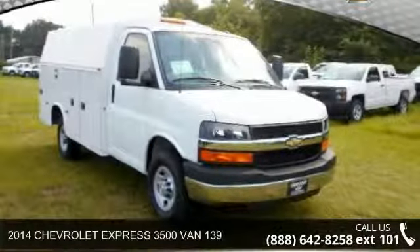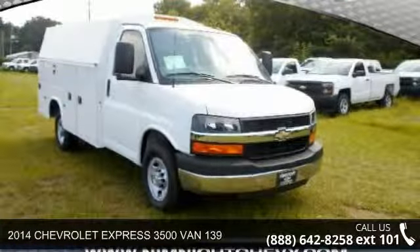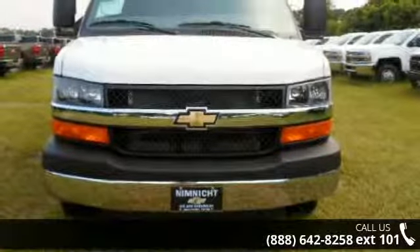Imagine yourself in this 2014 Chevrolet Express. If you are looking for an automobile with great features, look no further.